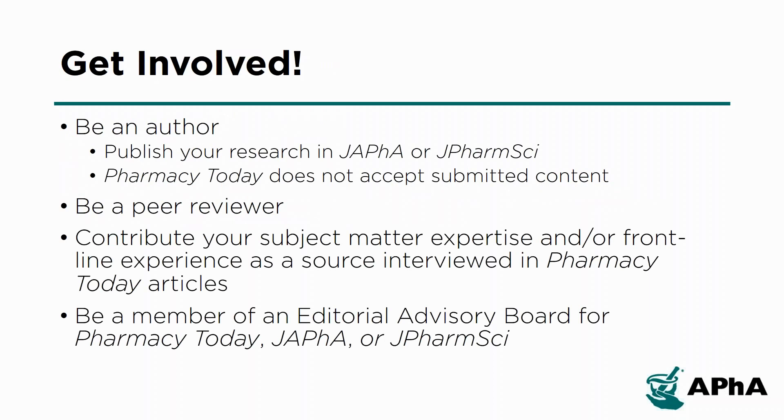APHA's publications help members stay informed and offer ways to participate. There are short-term volunteer opportunities like being an author or peer reviewer for JAPhA or JPharmSci, or being interviewed for a news article in Pharmacy Today. Longer-term volunteer opportunities include serving on an editorial advisory board for Pharmacy Today, JAPhA, or JPharmSci.